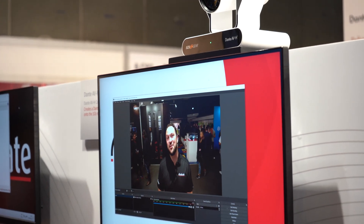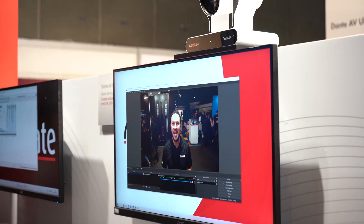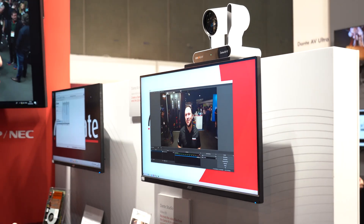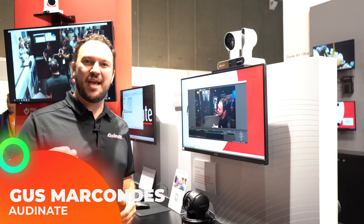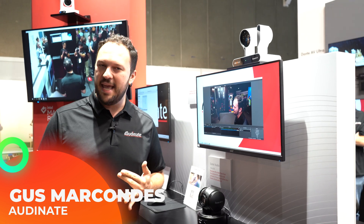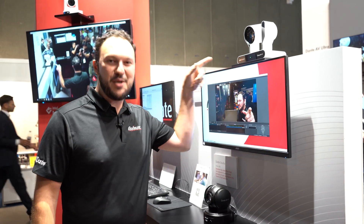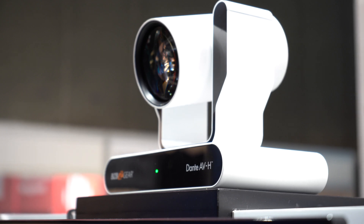Hello everybody and welcome to IBC 2022. My name is Gus Marcondes and I'm here at the Audinate booth to show you our beautiful Dante AVH, which can enable Dante features into H.264 and H.265 cameras. Specifically we're talking about this beauty here, the BZB PTZ camera that is now Dante with our Dante AVH.